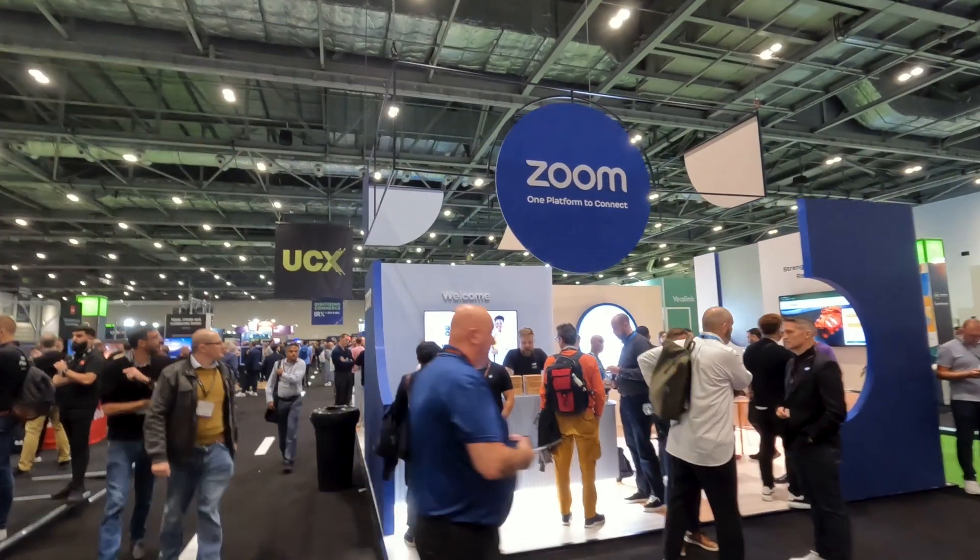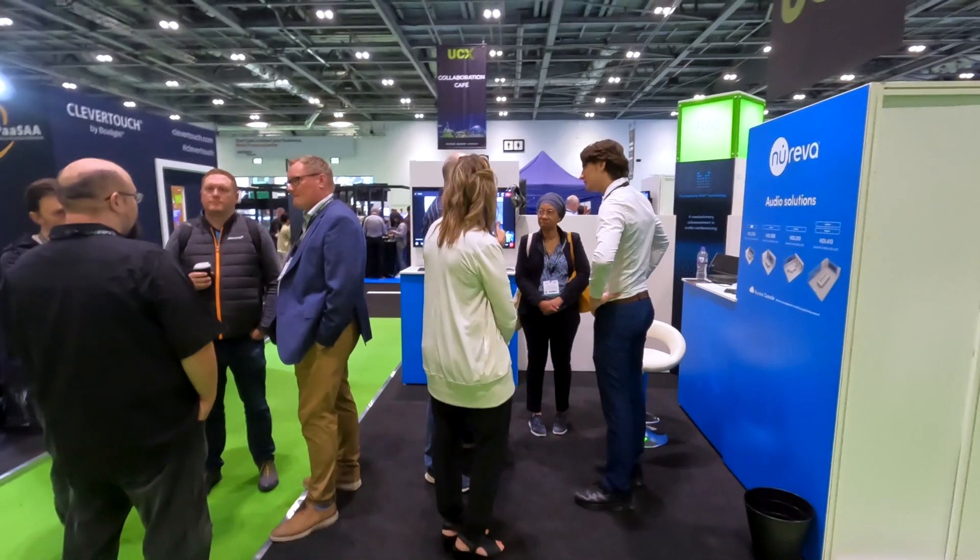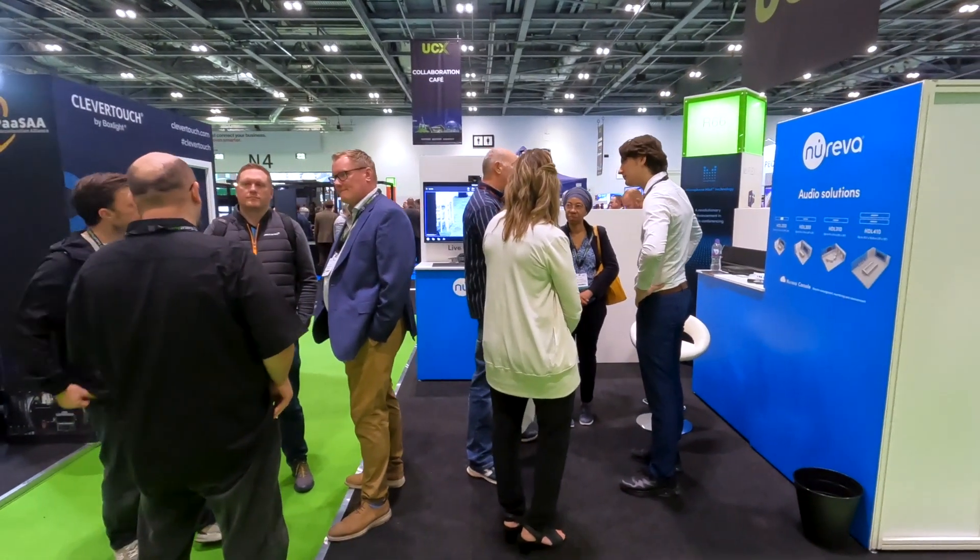UC Expo 2023 has been really, really good, and of course it's nice to catch up with all the familiar faces that you see at these shows. What I've really found to be most important is that the products we're showing are adding real value to real life use cases that they need to apply them in.